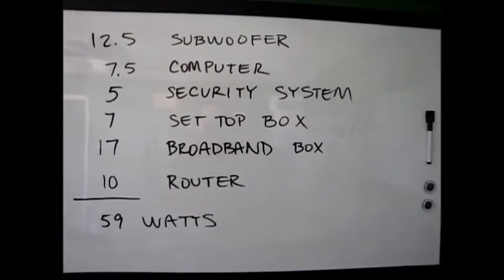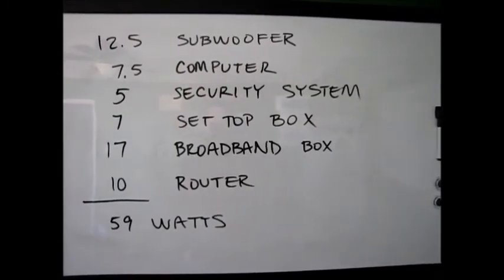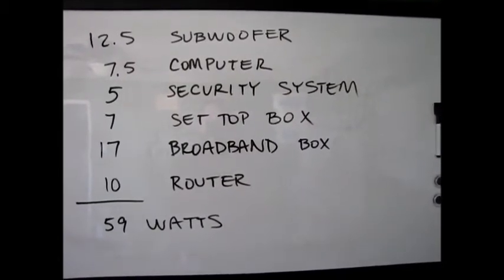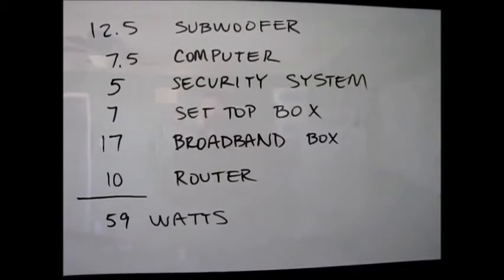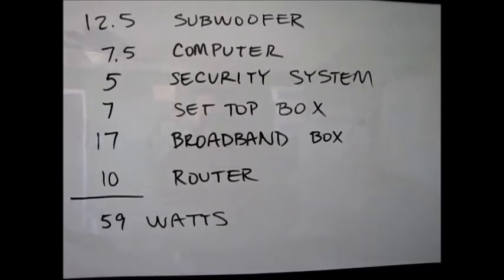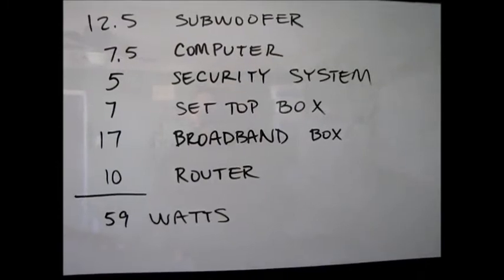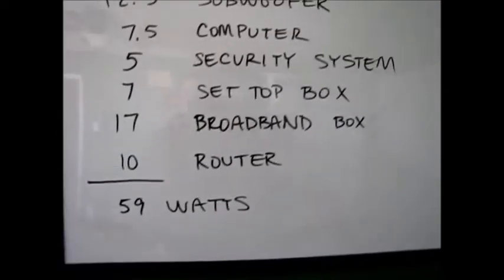So in conclusion, let's recap. I tested my subwoofer in standby mode: 12.5 watts. My son's computer: 7.5 watts. Security system panel: 5 watts. The set-top box for cable TV: 7 watts. The broadband box — just to bring broadband into the house, not even to transmit it wirelessly: 17 watts. And then our home router: 10 watts. That's a total of 59 watts.